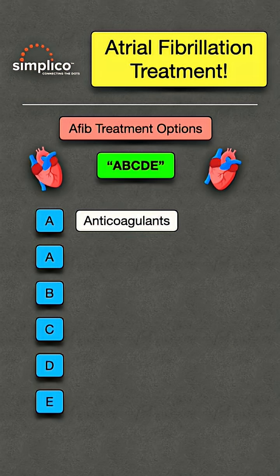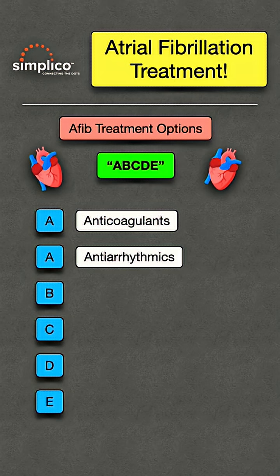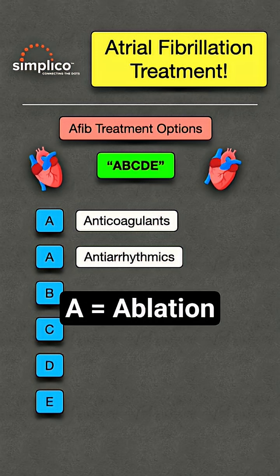A stands for anticoagulants, which are blood thinners. Remember, there is an increased risk of stroke with atrial fibrillation. A also stands for antiarrhythmics, which can be used to convert AFib into normal sinus rhythm — an example is amiodarone, which also starts with A. A can also stand for ablation.